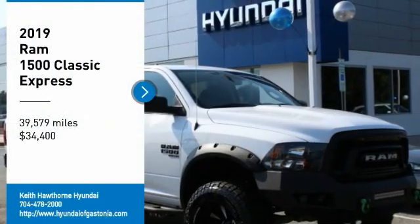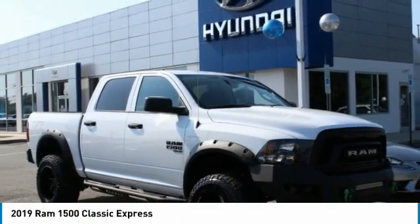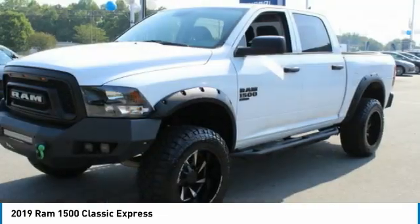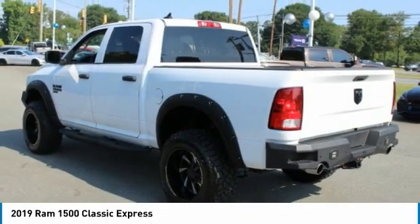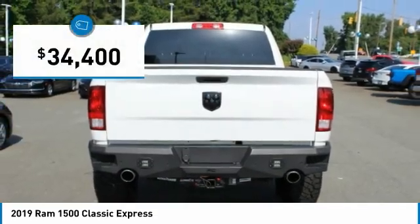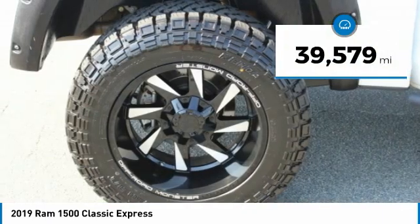Take a ride in the 2019 Ram 1500, which went against the Chevrolet Silverado, Ford F-150, and Toyota Tundra — all excellent trucks in their own right. The Ram took home the prize for its well-rounded strengths and is priced below $35,000. This vehicle has less than 40,000 miles.